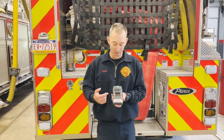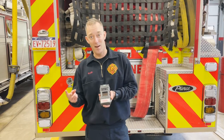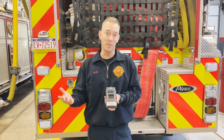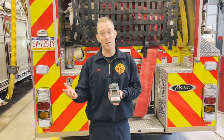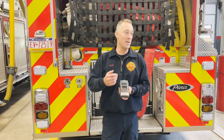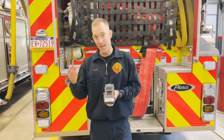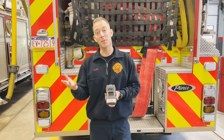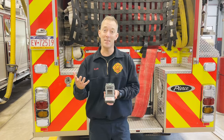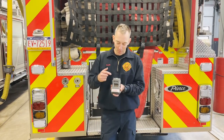The second sensor we really care about is CO — carbon monoxide. Carbon monoxide is the result of incomplete combustion of a hydrocarbon; that could be gasoline in a car engine or natural gas from someone's hot water heater. CO is a chemical asphyxiant, so we want to be able to detect it in low amounts before it starts to affect people.